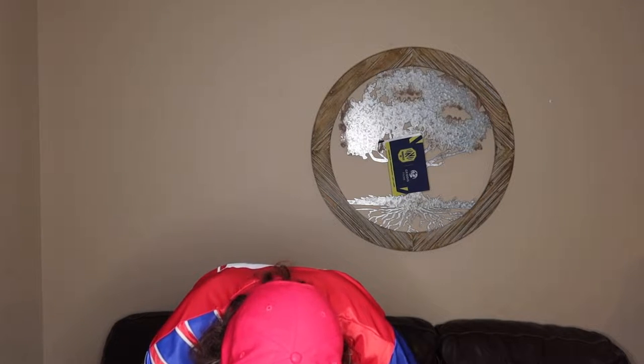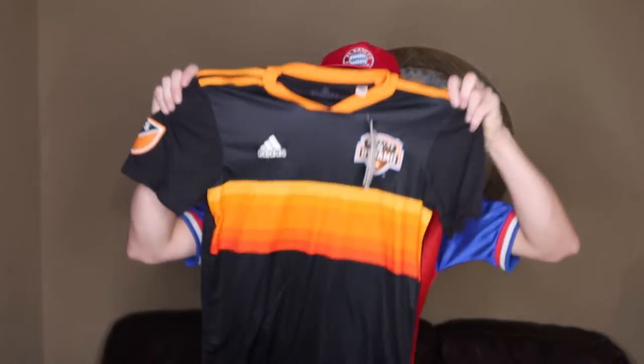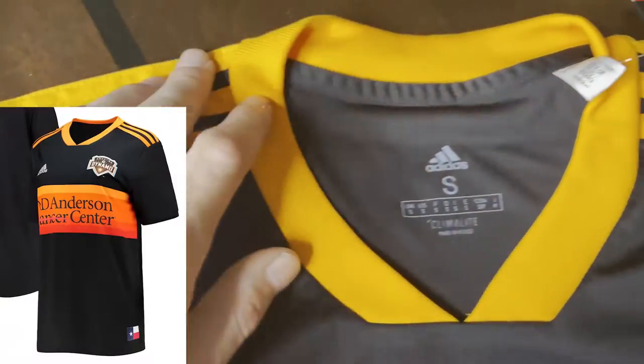We have a 2020 slash 21 Houston Dynamo alternate jersey. I like this shirt a lot. I like that there's no sponsor right there on mine — I know there's a sponsor on the original version. Houston Dynamo — I just think it's so clean. Nothing on the back, but I just love that design. It's so simple but clean. Very clean. Lovely.